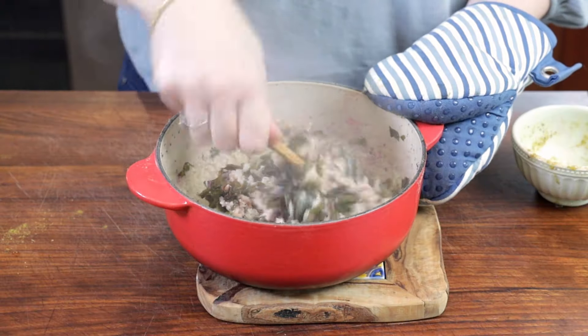This masala millet comes together in just 20 minutes, giving you both cooked greens and a grain ready to eat at the same time. I really enjoy this dish and I'm sharing it with you.